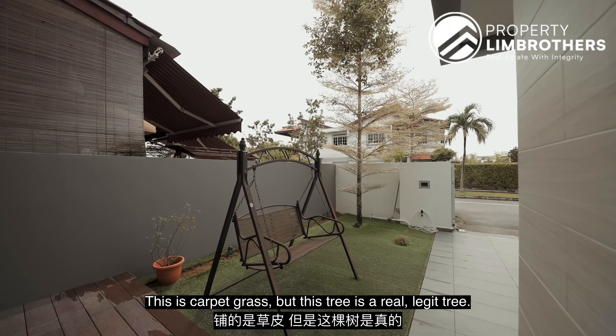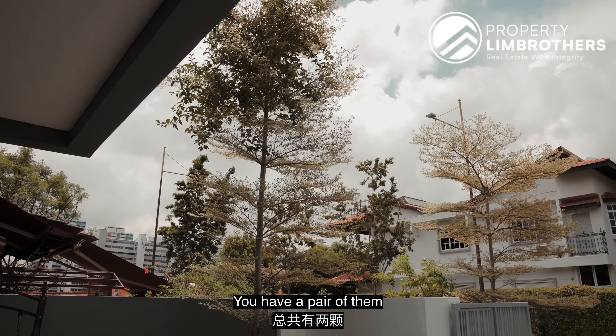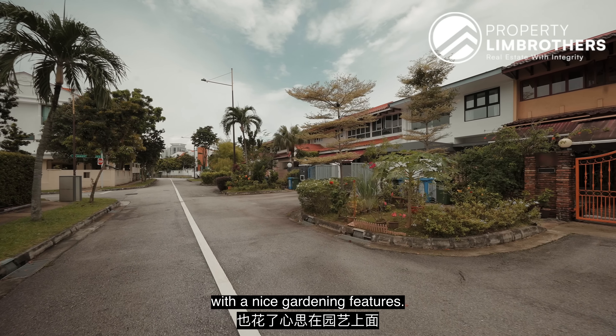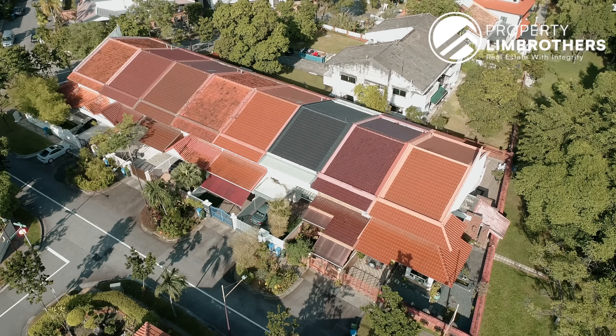All inter terraces, you can park one car right here. The garden space is already done — these are carpet grasses. There's a real legit tree, you have a pair of them, even right outside your car porch area. The patch right there is also done with nice garden features.